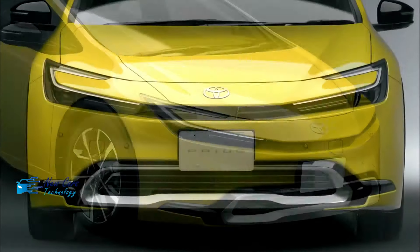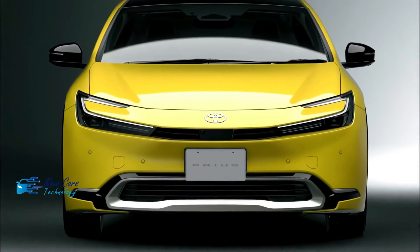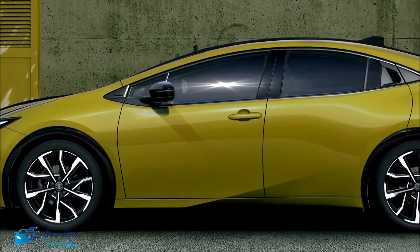Hello everyone, in a new video from your channel New Cars Technology, today we are going to talk about the new 2023 Toyota Prius.